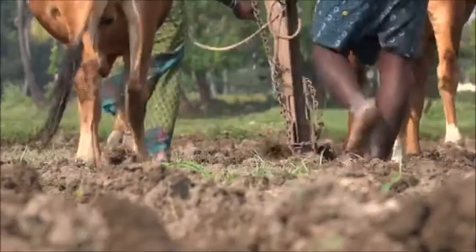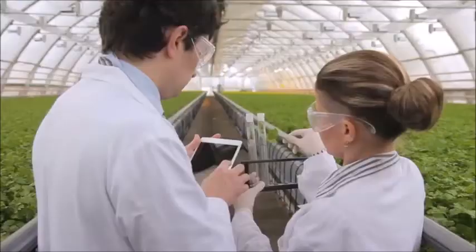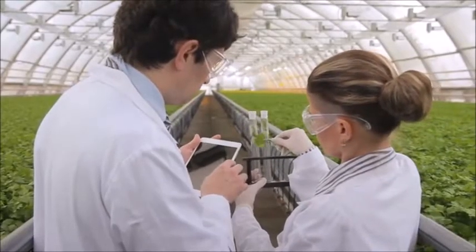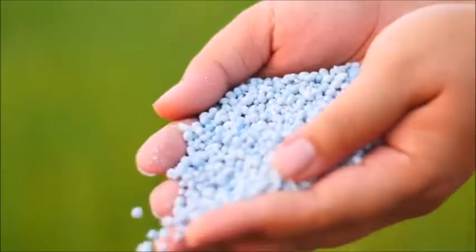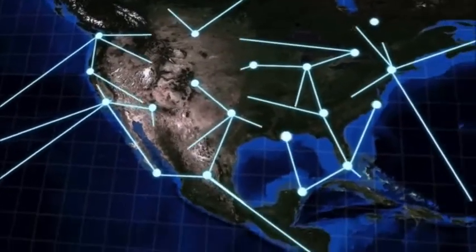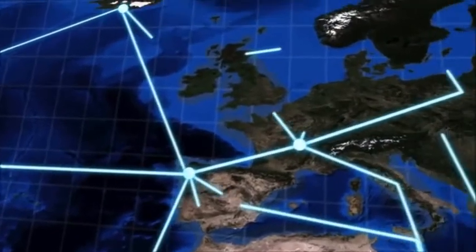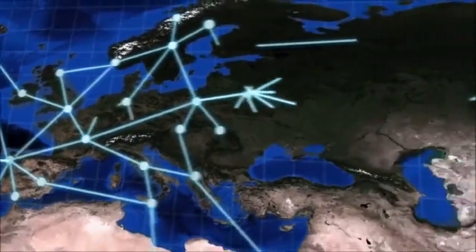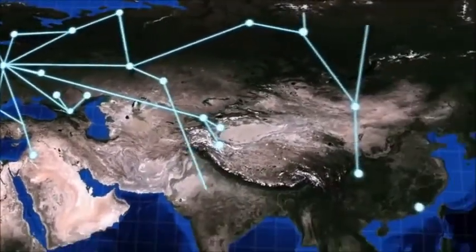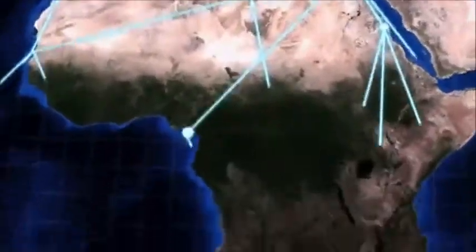Fertilizer distributors can increase revenues using the CertainT certificates to prove fertilizer provenance and authenticity. Farmers will see increased crop yields resulting in increased revenues. Industry fertilizer auditing firms can conduct on-site testing to ensure blended fertilizer is not entering the supply chain. Today's global supply chains are vulnerable to wrongdoing, and the CertainT platform offers an end-to-end solution to deter unlawful blending practices and allows transparency throughout the entire supply chain.